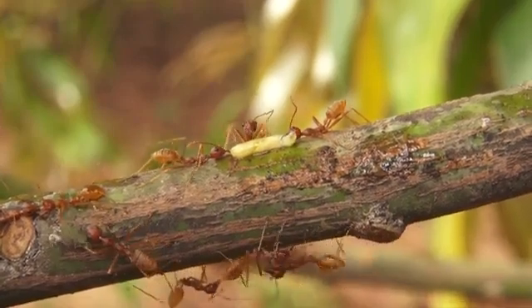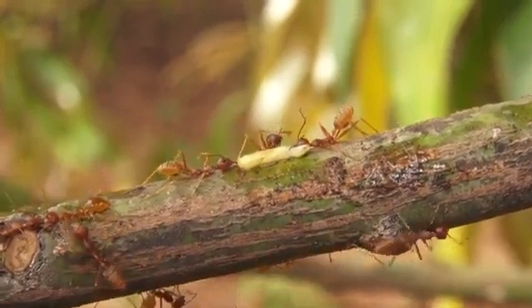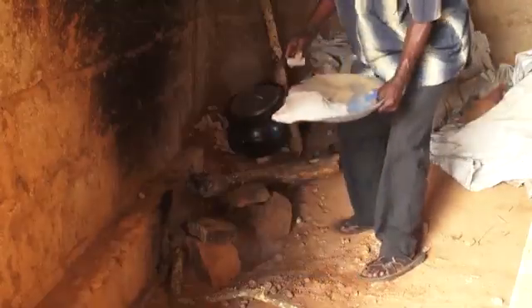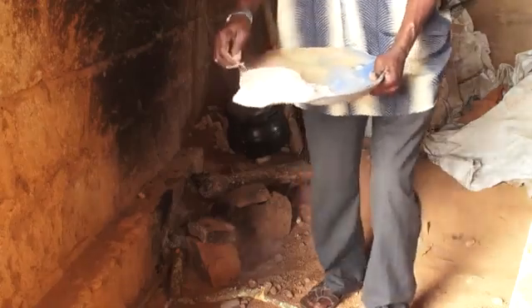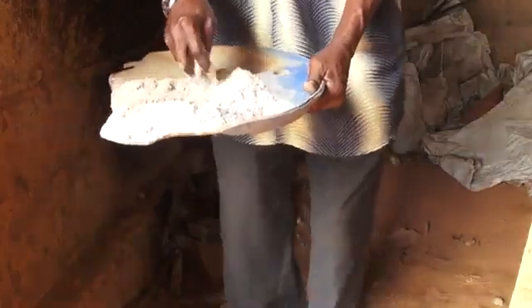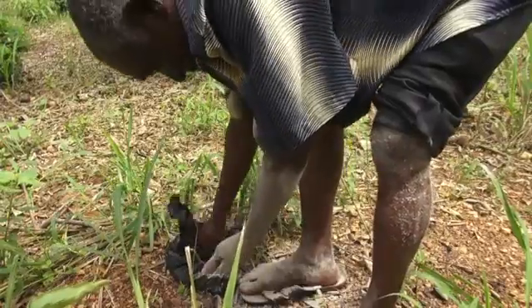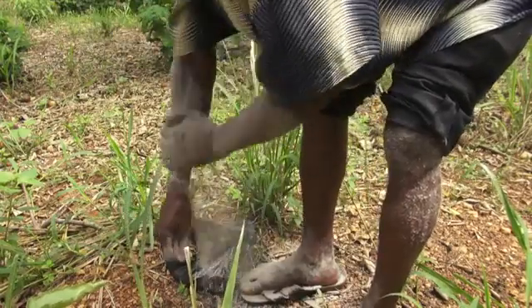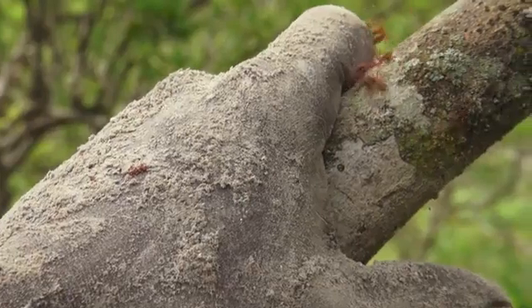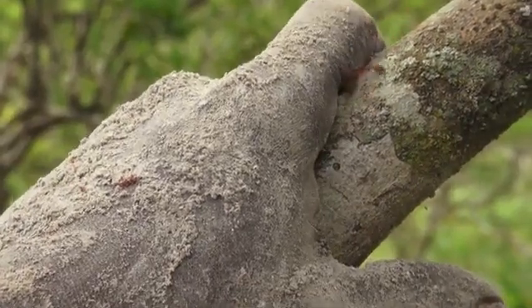Now that we know that weaver ants improve the quality of fruit and reduce losses due to fruit flies, let's learn a simple trick to reduce the ants' nuisance. I apply ash on my body so it becomes very slippery to the ants. The ash makes the ants' feet slippery so they will fall off whenever they want to get onto you.